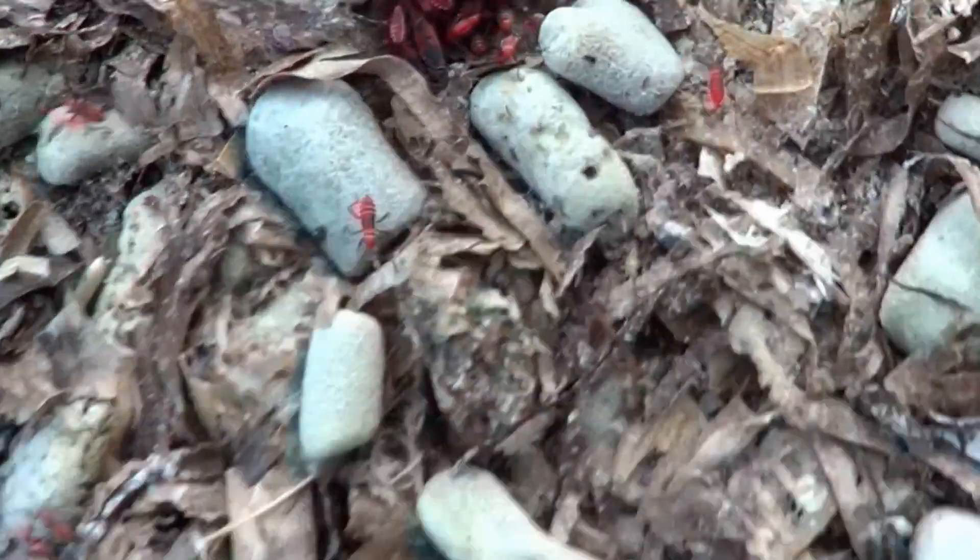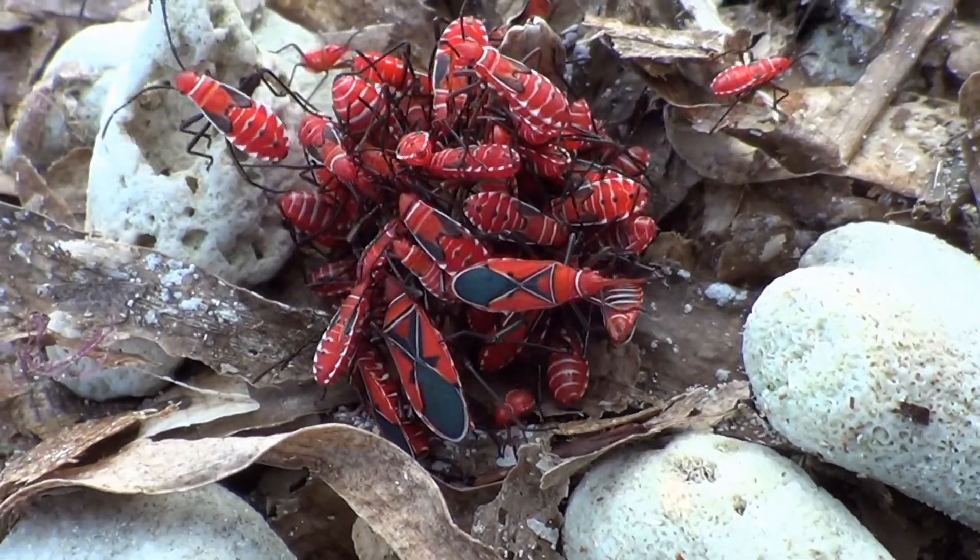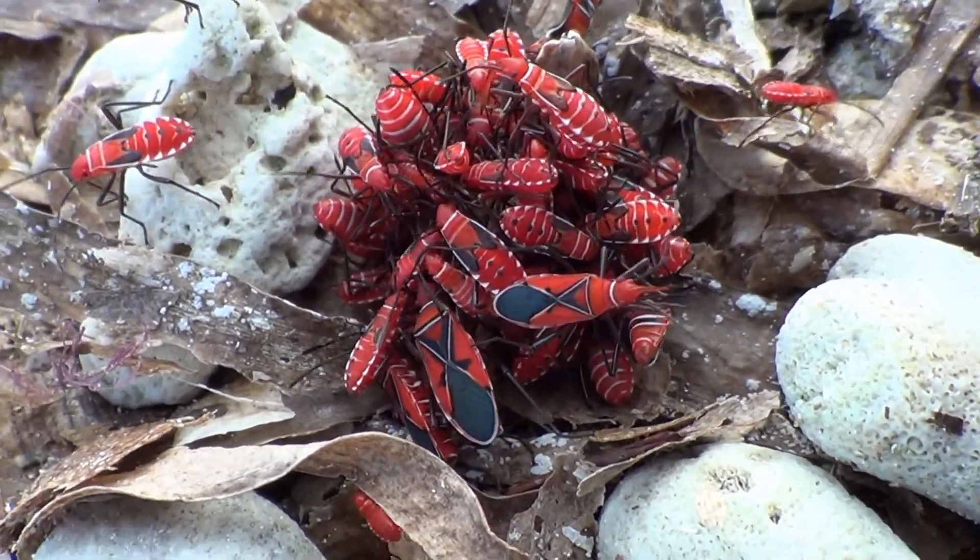Oh my god! A ball of them! This place is crawling with them, and they're mating! Ava, what's the name of this beach? Melones Beach!